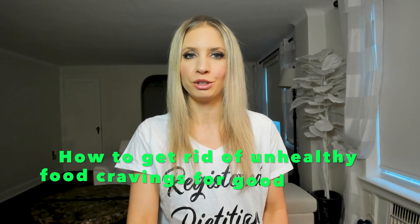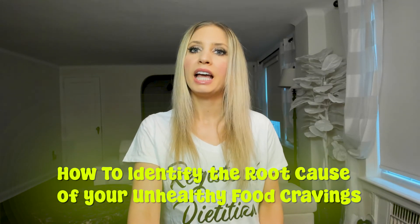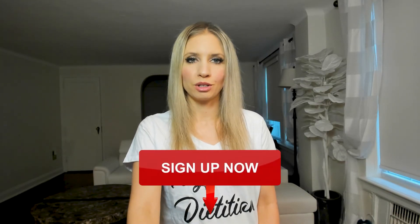A lot of women with PCOS struggle with food cravings. I have a free online class where I teach you how to get rid of unhealthy food cravings for good without having to give up your favorite foods — even if you've struggled with them for many years. In the free class, I teach you how to identify the root cause of your unhealthy food cravings and get rid of them for good, using my proven method to reduce and replace unhealthy cravings so you can get healthy and lose weight. The link to this class is in the description box below.